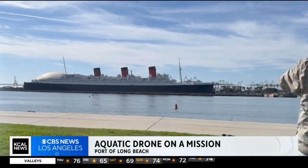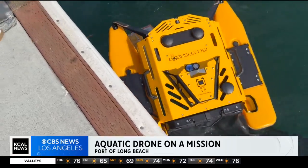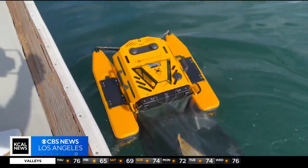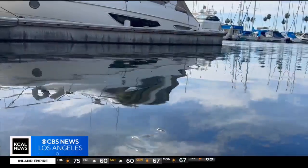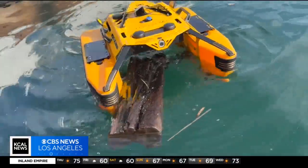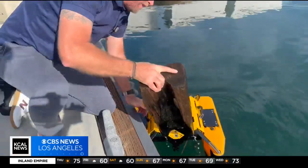Move over Queen Mary, there's a budding new star at the Port of Long Beach. We got a chip bag — you can basically name anything and we've seen it. Shoes, paint cans, bottles, plastics — we just got a log. This is a very dangerous item for boats to potentially hit.